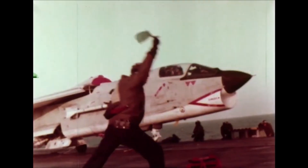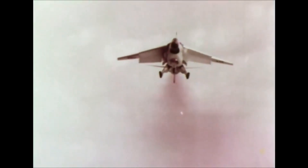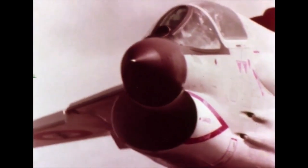The F-8 Crusader had a unique feature called Variable Incidence Wings that allowed the angle of attack of the wings to change for easier takeoffs and landings. This design enabled the aircraft to operate at a high angle of attack while keeping the fuselage close to horizontal, providing better forward visibility.